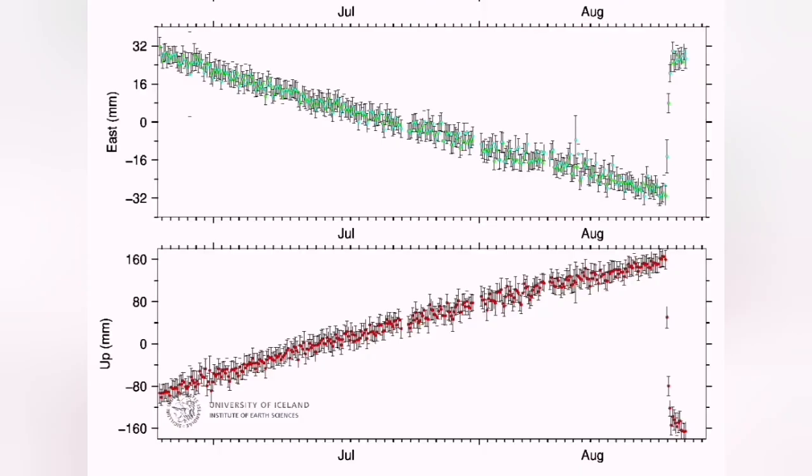This is the distance from the ground to the satellite measured over time. You can see that in the east-west direction the land was falling over the period that the magma was accumulating. Then during the eruption it rose back to the level it was — it was contracting, then expanding.